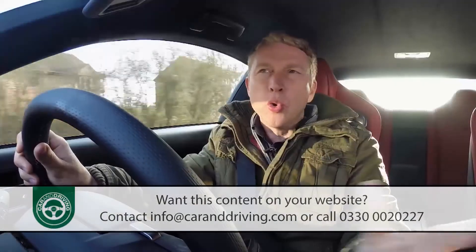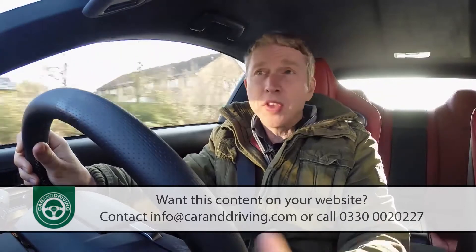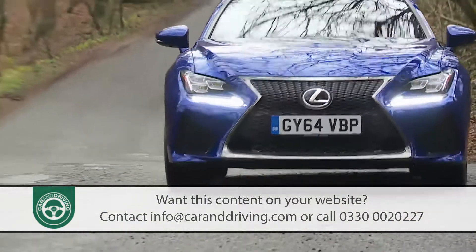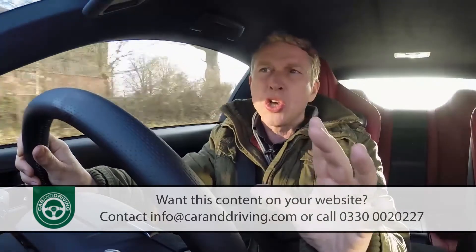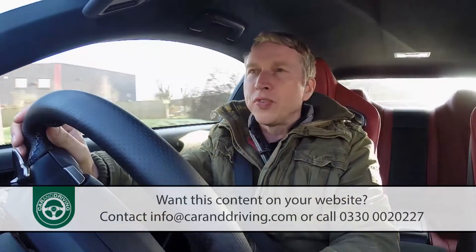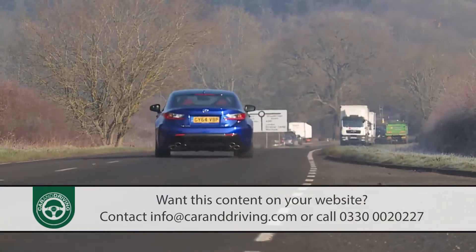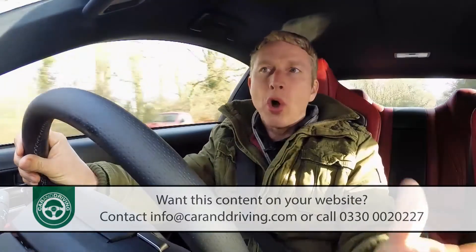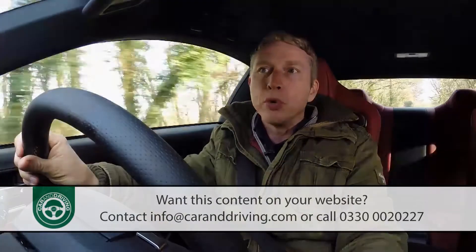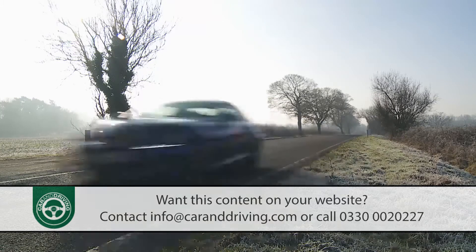That V8 is old school in character — heavy, sonorous and normally aspirated in an era where almost all rivals favour forced induction. If you're familiar with one of these competitors, this RC F will feel very different, lacking a turbo model's instant surge of low-end torque. A BMW M4 develops all of its 550 newton metres of pulling power from just 1800 rpm, whereas this Lexus can't give you all it's got until the engine's singing all the way up at 4800 rpm. And though it has 66 brake horsepower more than the BMW, this RC F actually has less torque — 530 newton metres.